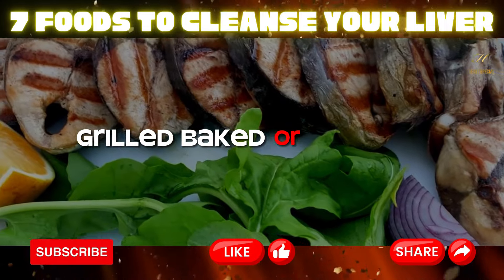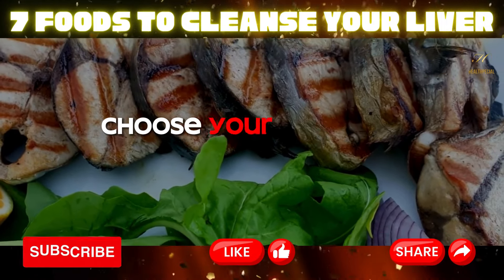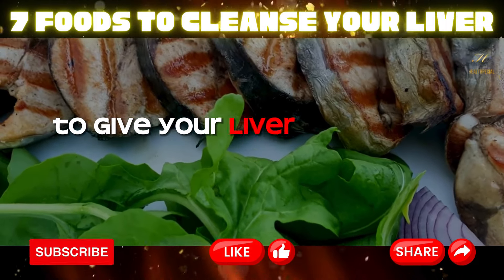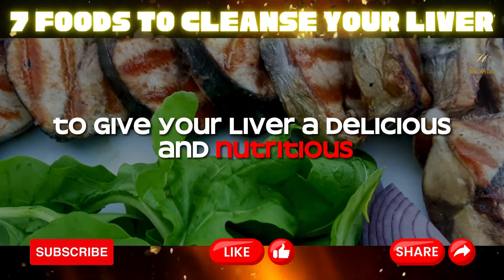Grilled, baked, or poached — choose your favorite cooking method and savor the goodness of fatty fish to give your liver a delicious and nutritious treat.